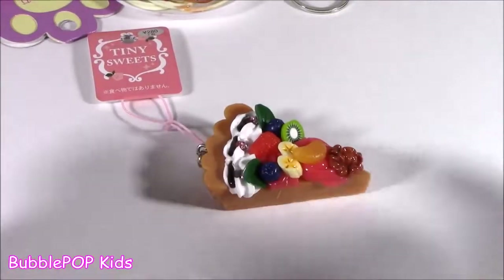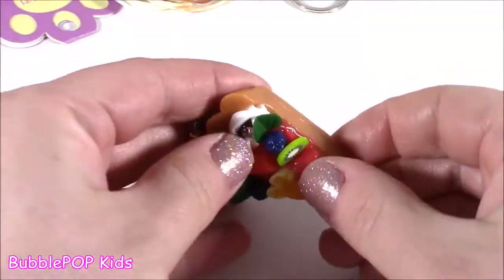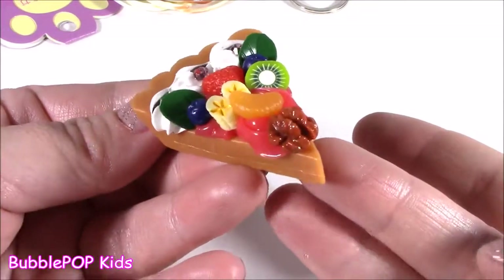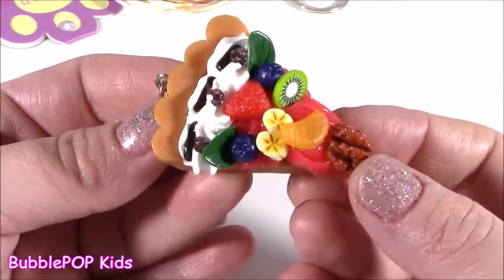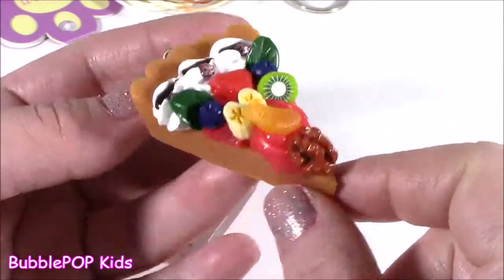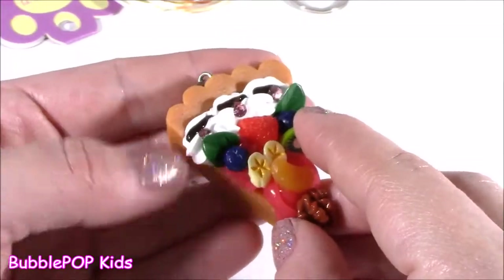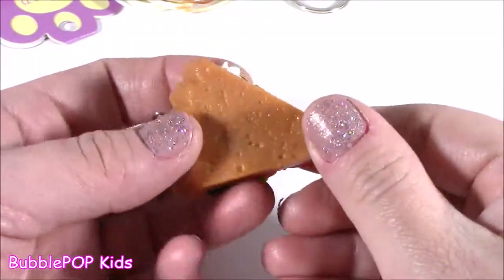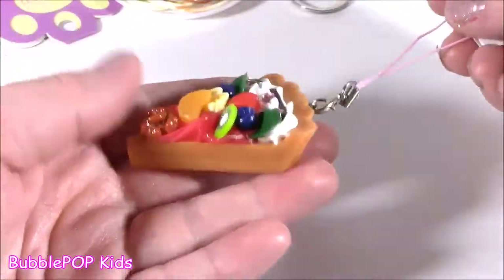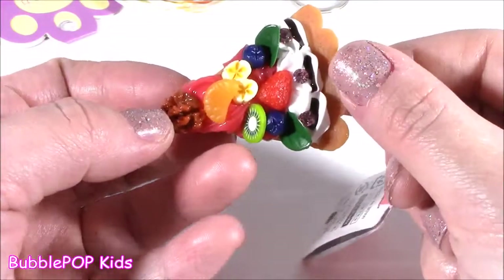Another charm I found and I am obsessed with these. This is probably like the second or third one I found at that dollar store. It's a little bit squishy but not too much. It is a slice of pie, like a fruit pie. Just look at that — I could look at it all day, all those little details. It's got that whipped cream on there, which is a little bit squishy. A little banana, kiwi. It just looks delish. I think I'm going to hang this for my cell phone — it's just going to make me hungry the whole day.